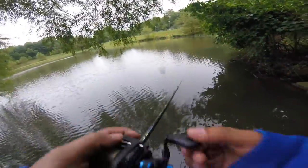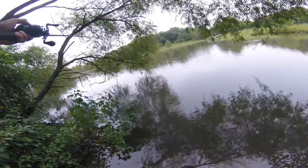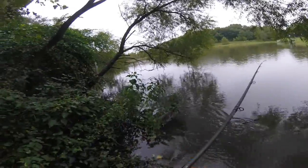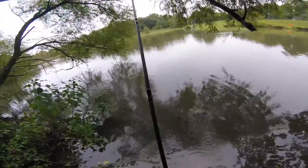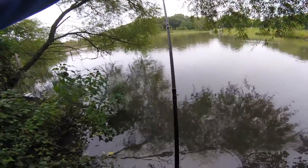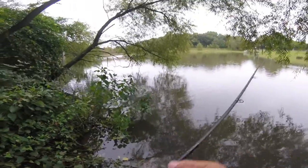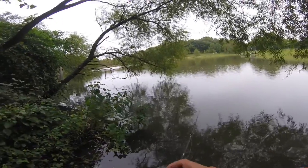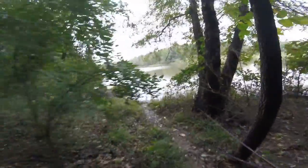All right, senko time. The wacky worm has never failed me here before. I came here wanting to power fish — jerkbaits, spinnerbaits — switched over to a jig and didn't do much on that. But I've never come here and wacky-fished without catching a fish, so this is my confidence bait. Along with the drop shot, but I don't have any drop shot hooks with me. Let's see if we can get one on the wacky. I don't know if anyone knows where this is, but I'm not going to announce the location.